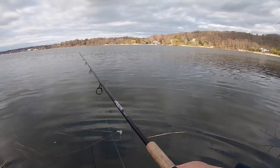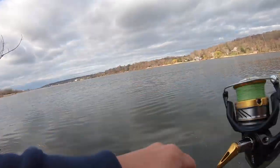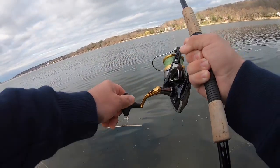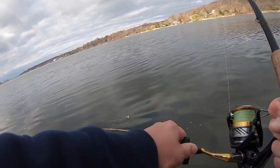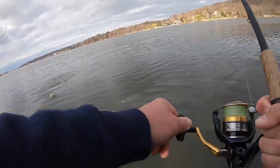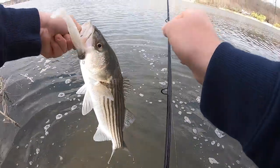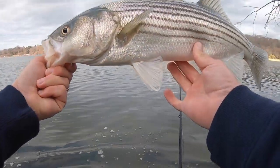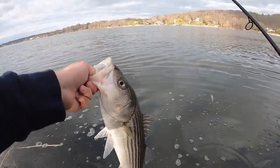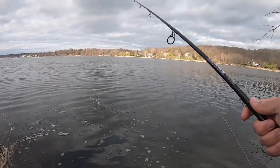Fish on! This one feels a lot better — yeah, pulling drag. You might have got one of those bigger ones. He's pulling some drag, he's bigger than the one I caught before. Hook came right out. Not bad — he's small but definitely puts up a good fight on the inshore rod. Alright, that was cool — got a little bit bigger, maybe some bigger girls are coming through.